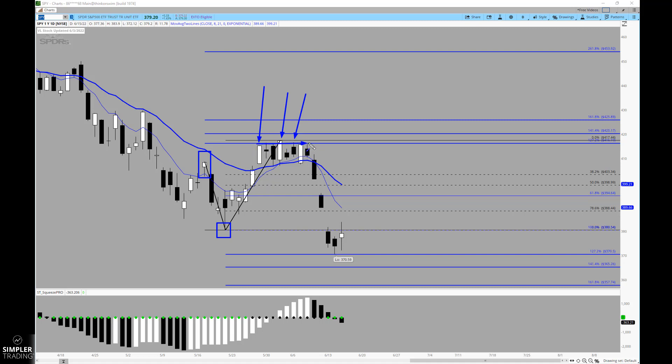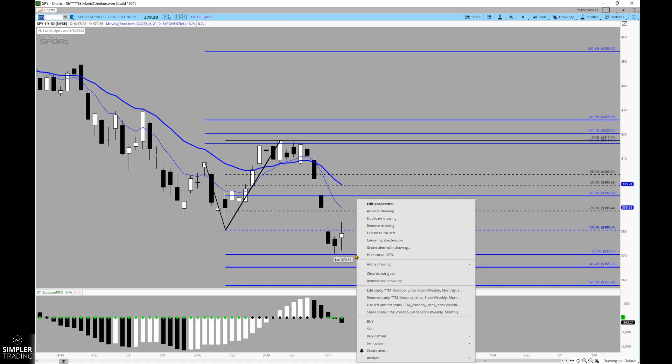That builds up resistance and then gives you a pretty significant break. If you can see that pattern in relationship to the extension — working with the idea that moves tend to terminate at extensions of previous swings — we'll then look at the same way of thinking drawn fresh.